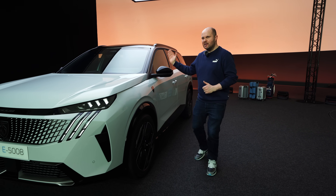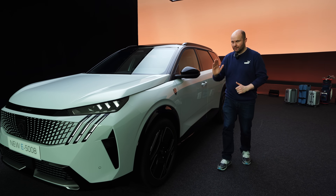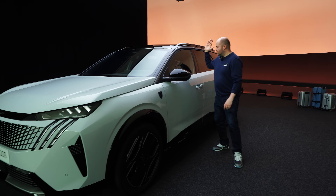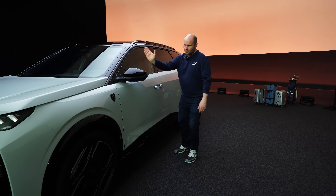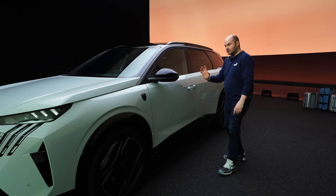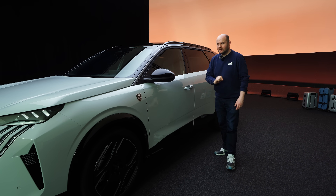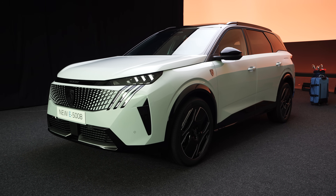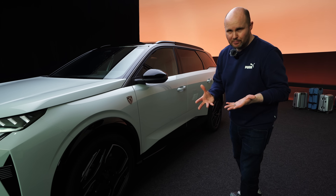Basically, from the B pillar onwards — which, if you're not au fait with the technical lingo of cars, is this part — this is a B pillar. So up to here it's very much a 3008, but then it starts to get much bigger. It's 15 centimetres longer than the last version of the car, and it will comfortably fit seven people.